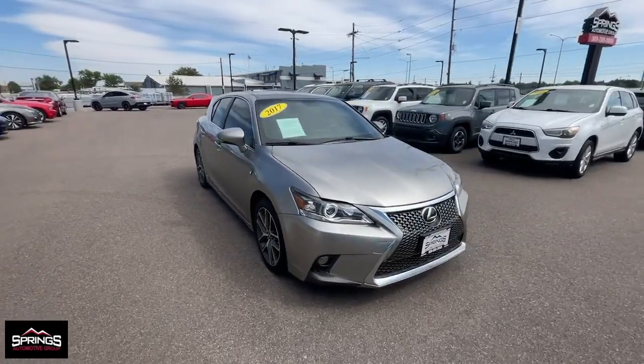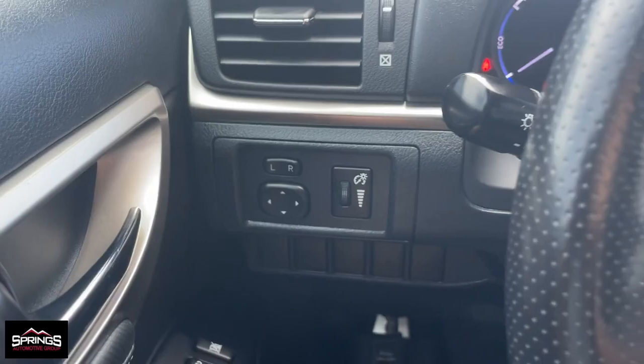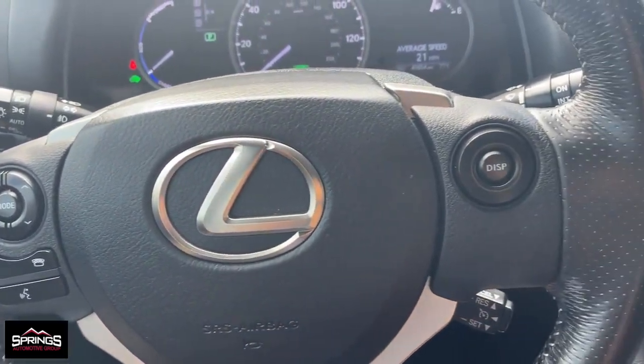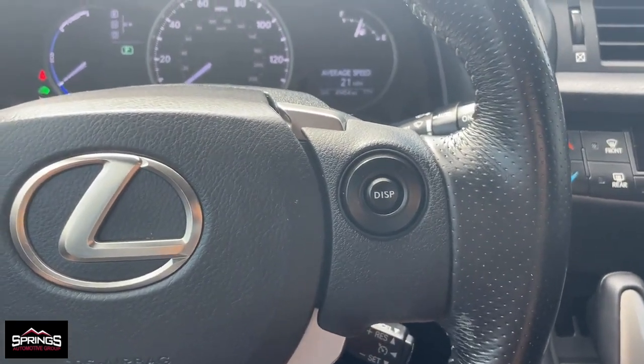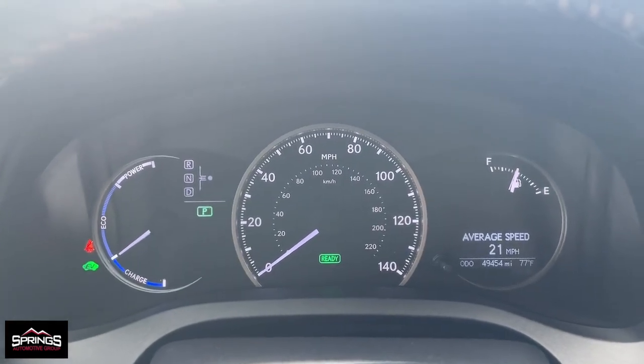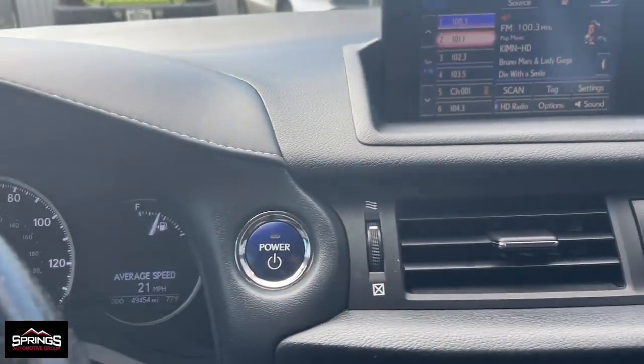The following are some of this vehicle's highlighted options: keyless entry, fog lamps, satellite radio, heated mirrors, aluminum wheels, steering wheel audio controls, electronic stability control, power driver seat, alarm, dual zone AC.